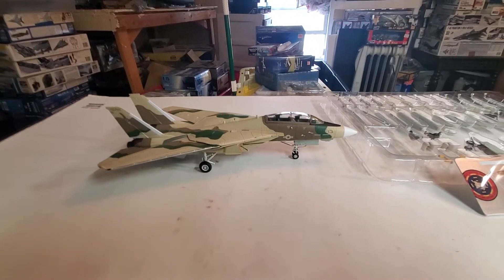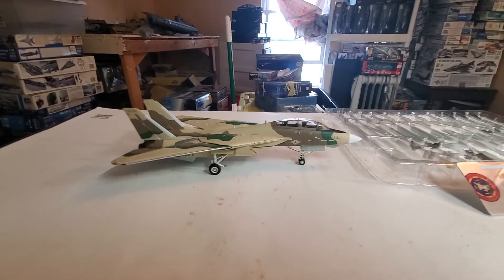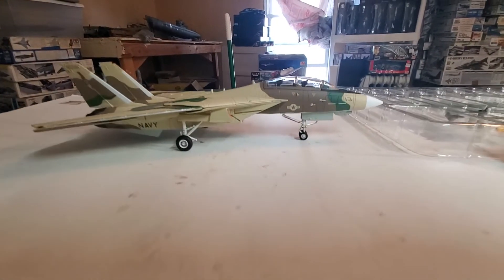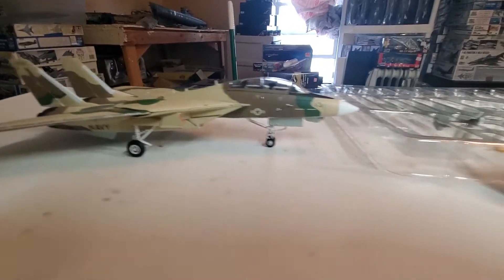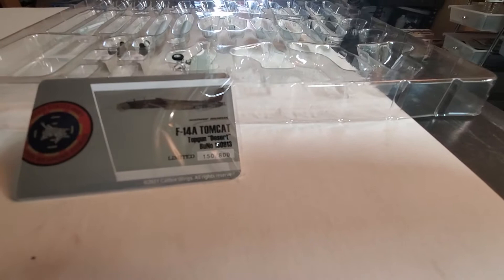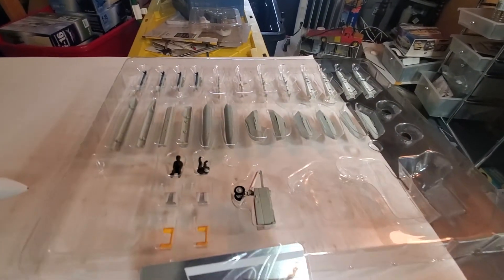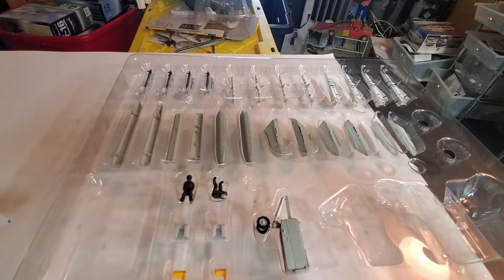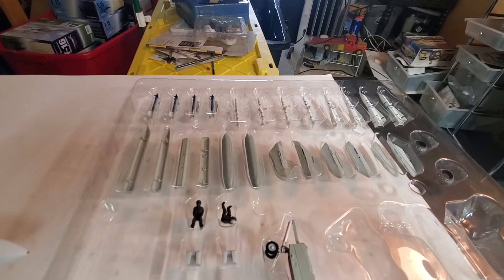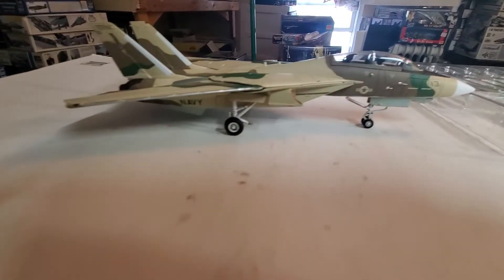Here we have the Desert Tomcat F-14 Tomcat by Calibre Wings — this thing is drop gorgeous. This is number 150 out of 800. Here's the equipment: the pylon, the drop tanks, the Phoenix missiles, the Sparrows, the AIM lines — everything's right here, and just look at this thing.